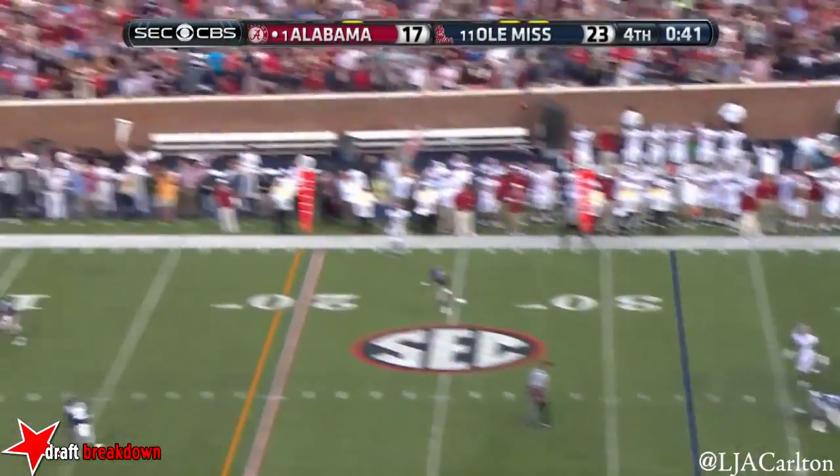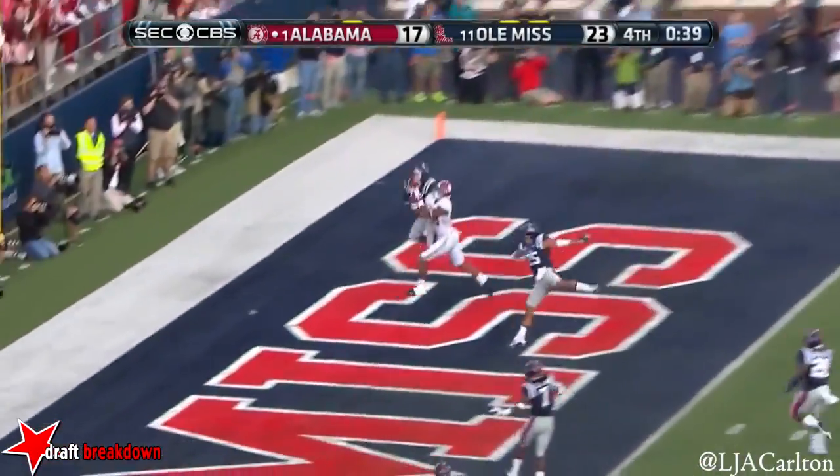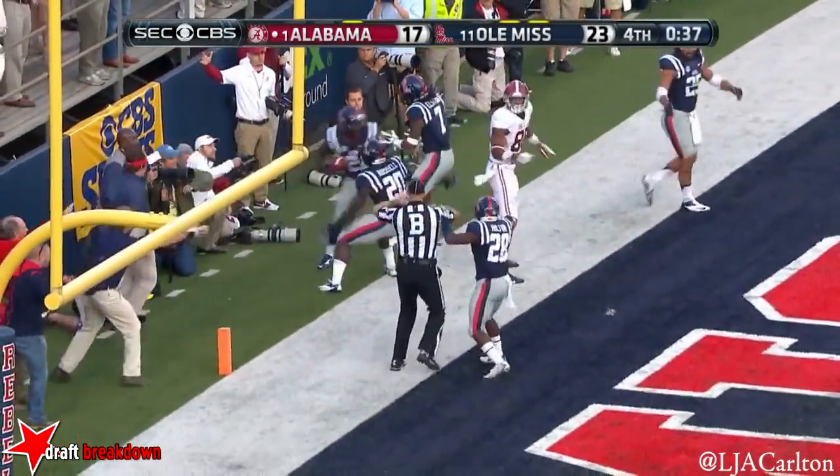Another low snap. Sims deep into the end zone, double coverage, it is up for grabs. It might be... no. Good call. I don't know.